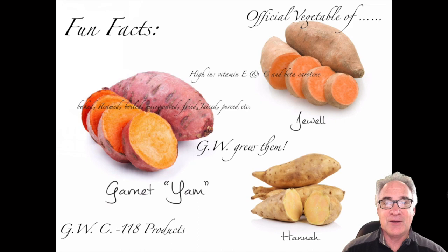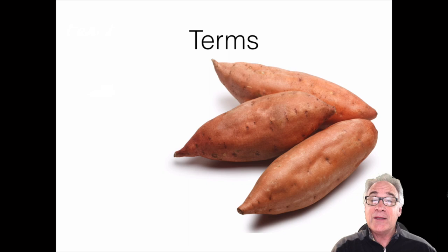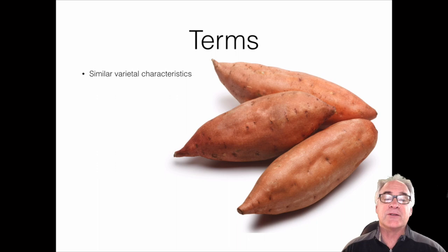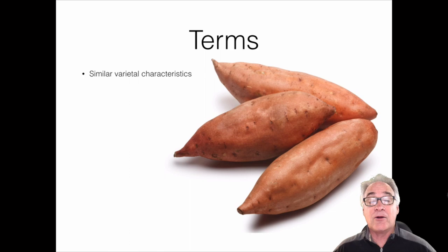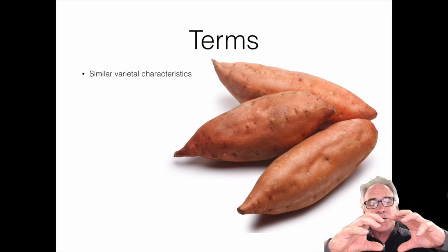Now let's go over some basic judging terms, because in just a moment you'll be judging and ranking the four classes I have for you today. First: similar varietal characteristics — this means how you categorize characteristics like shape, color, and overall appearance. You want all those varietal characteristics to be consistent within one lot or group, and they should be more straightened and uniform in size, shape, and color.